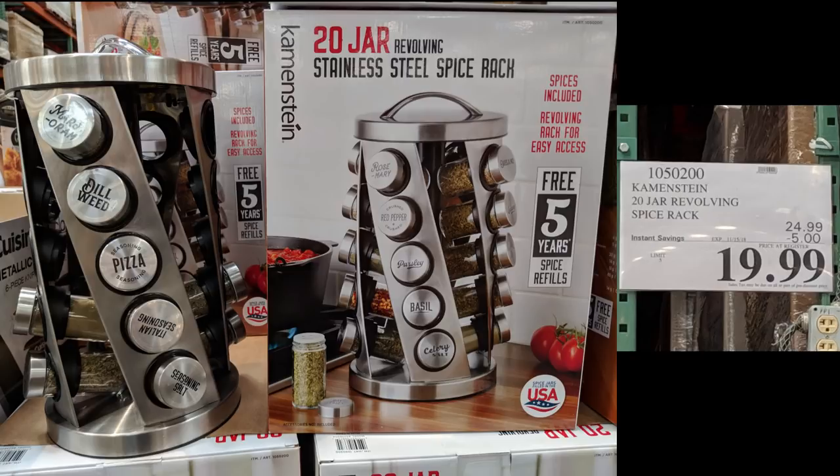Here's a Kemenstein Rotating Spice Set that holds 20 spices — you can refill them, change what's in them, label them, whatever. Maybe someone bought someone an air fryer and you want a gift to complement it, or they're just starting out. I think this is perfect and it doesn't take up a lot of room.